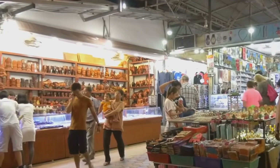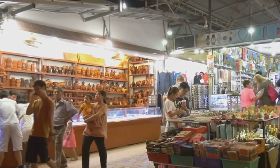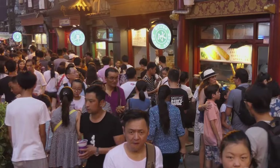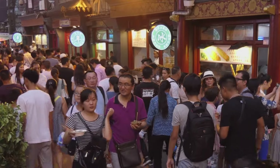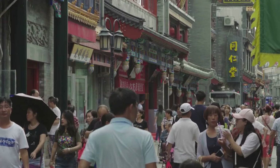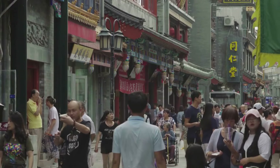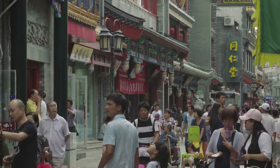Small shops sell everything from handcrafted souvenirs to local delicacies, while street vendors cook up aromatic dishes. The air is filled with the sounds of people bargaining, laughing and sharing stories. At the heart of it all is Zhongshan Road, a pedestrian street bustling with activity where tourists and locals alike flock to shop, eat and soak up the atmosphere.